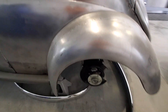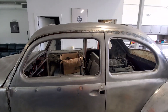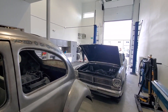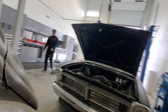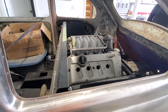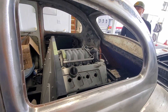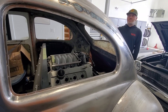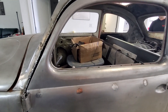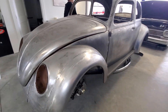Marcel arrives at the shop and spots someone upstairs. He calls out to Damien and introduces himself. Damien confirms Marcel can look around, and Marcel mentions he's been checking out the sweet Beetle build, having already seen pictures of it before. He asks what kind of motor is going in it.